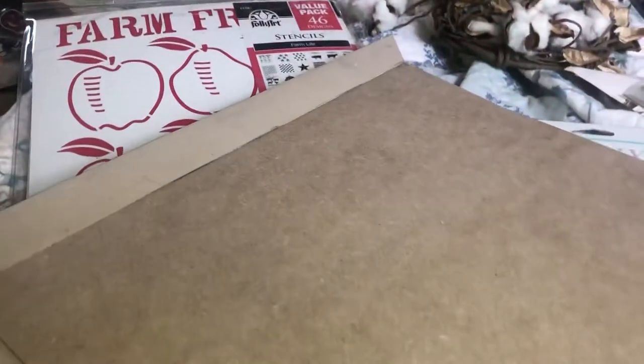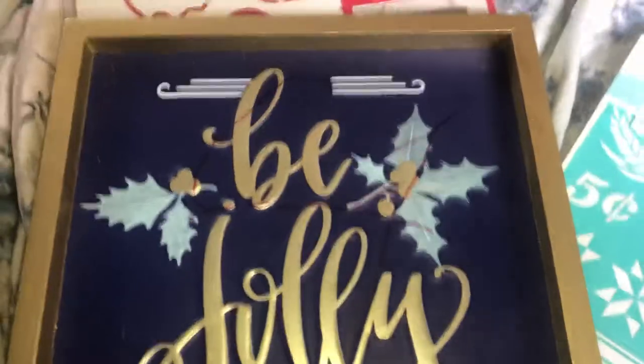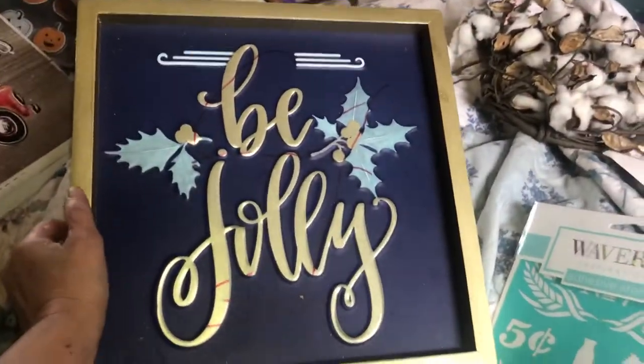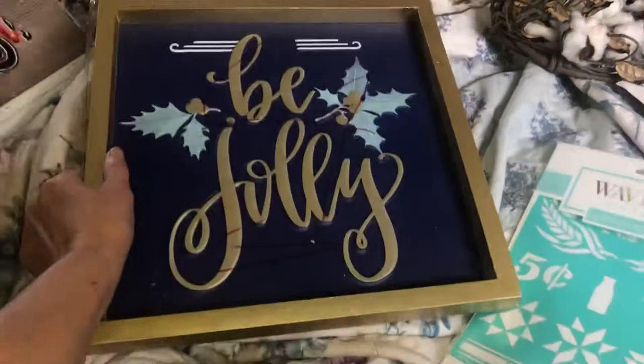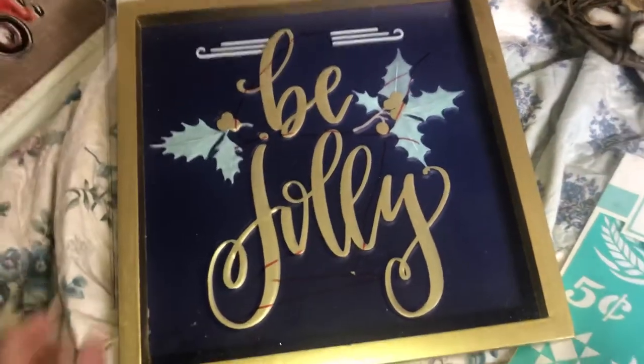That was $16.99 from Carl's Place. Also I got this last year and I don't know if I showed it or not. I don't really like the gold and blue — it looks good together but it's not really my colors. I think what I'm gonna do is spray paint it white and dress it up, and I think that would look a lot better.